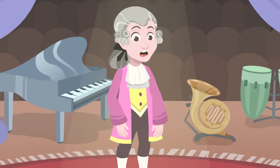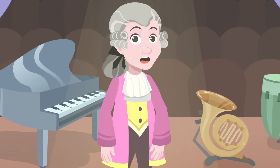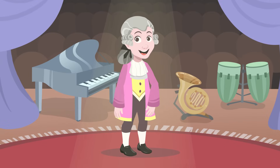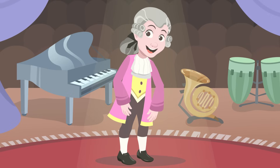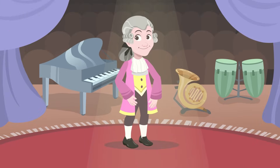Hey friends, today I'm going to teach you about percussion instruments. Do you want to know more about them? To make sounds with instruments in this family, you have to hit them with your hands or drumsticks. They are all really unique and they come from very different countries. Do you want to see some percussion instruments? Let's take a look.